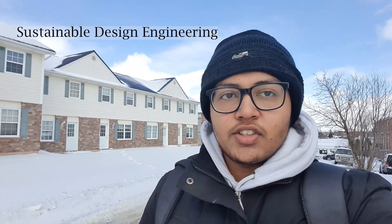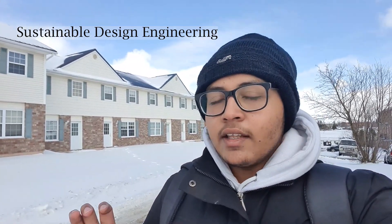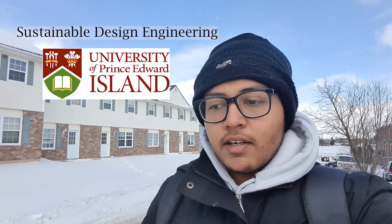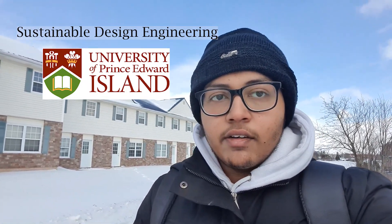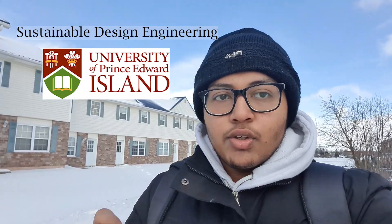Assalamu alaikum. My name is Sayyid Imran Ali and today's video will be on why I chose to study Bachelors in Sustainable Design Engineering at the University of Prince Edward Island, Canada, and why you should too. I'll cover all the benefits of studying here in this province and university, as well as the disadvantages or negatives.